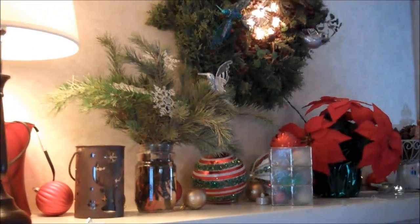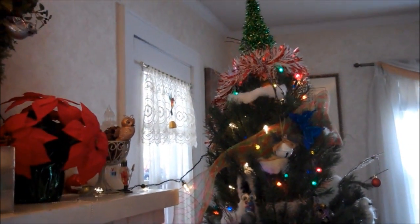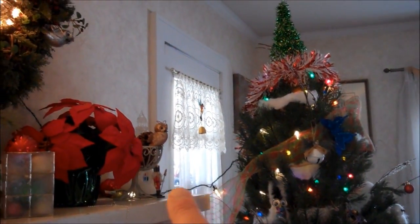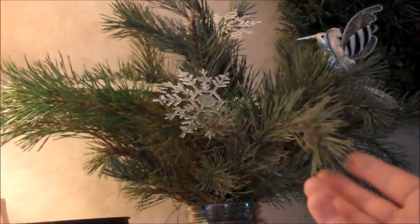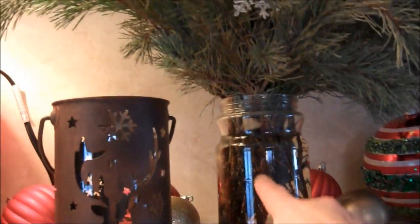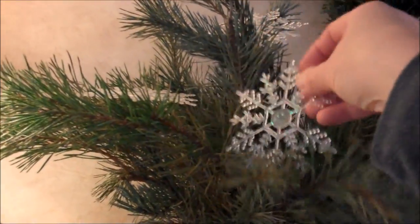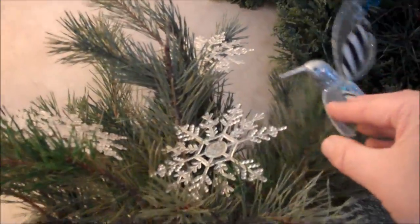Let's go into the living room. Here's my mantel — it's not perfect, you're going to see a cord stretched out there because that's where the outlet is. When I was trimming our live Christmas tree, I put the branches in just a jar of water, and then I stuck some Dollar Tree snowflakes in there. I think this piece came from Walmart one year.